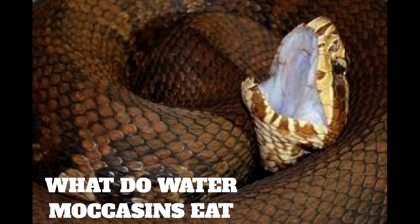What do water moccasins eat? Cottonmouths hunt prey in water or on land. They eat fish, small mammals, birds, amphibians, and reptiles, including other snakes and even smaller water moccasins, according to the University of Michigan's Animal Diversity Web. Cottonmouths kill with a single venomous bite, then wrap around their prey until it has stopped moving before swallowing their food whole.